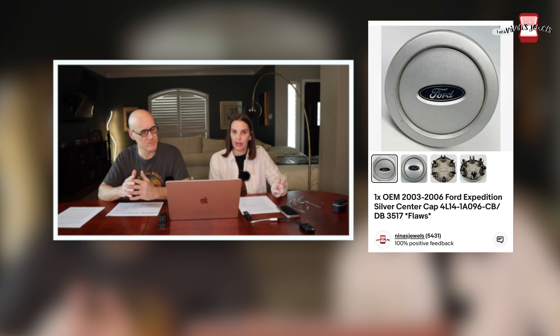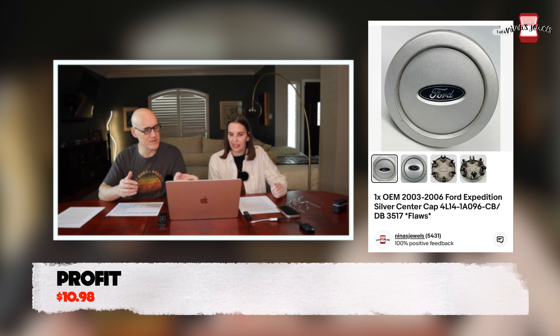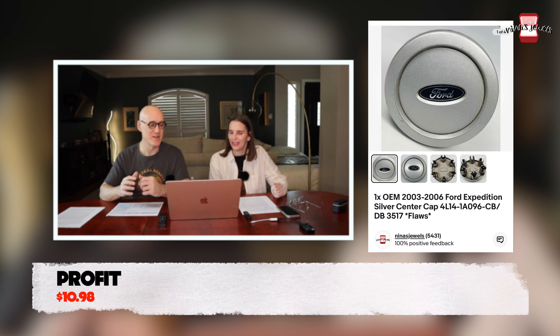Next up was an OEM 2003–2006 Ford Expedition silver center wheel cap with some scratching and flaws. We found this single wheel cap in a storage unit and paid 28 cents for it. It sold for $19.99 — from the same very successful storage unit as other recent sales.